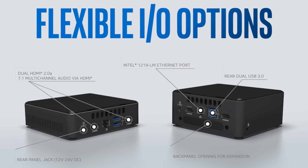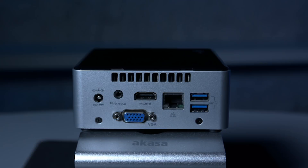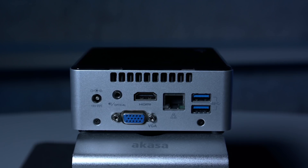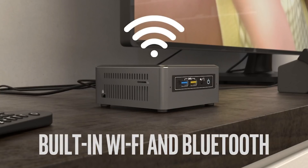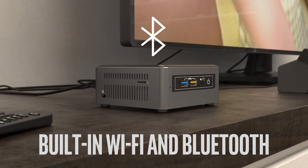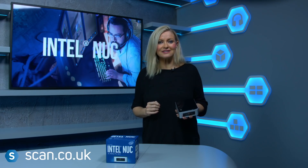The Intel NUC also has triple display capabilities, which opens up a whole world of possibilities, such as multi-monitor gaming, video editing and controlling multiple display screens from just one machine. And you can buy it now at scan.co.uk.